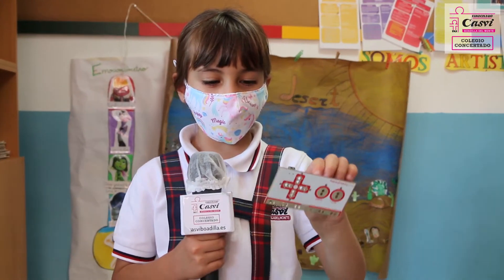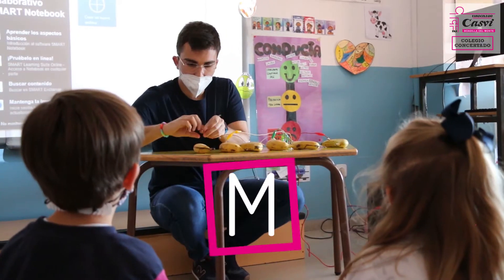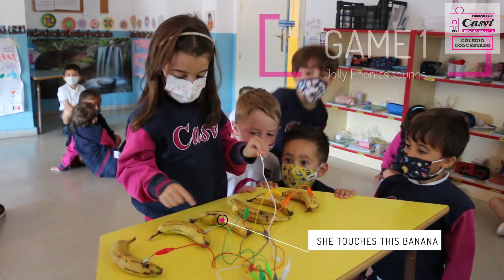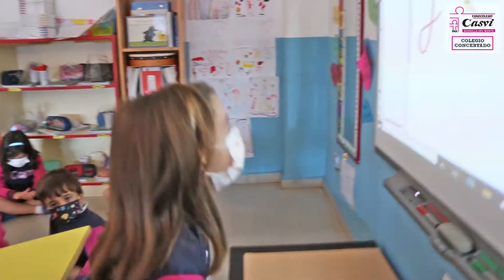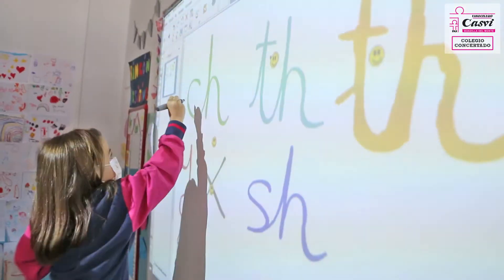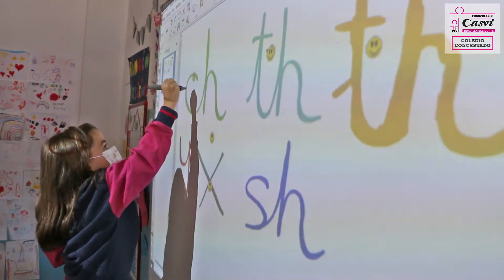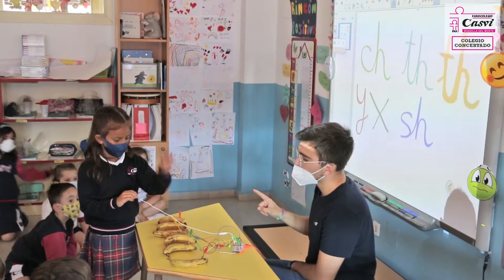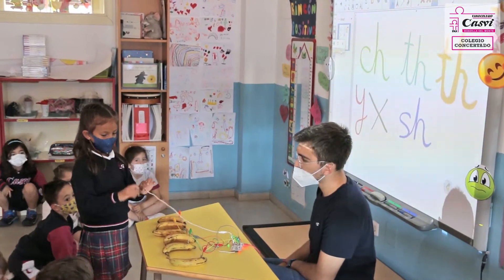We love playing with Makey Makey. You have six bananas with six different sounds. Let's touch one banana. Ch. Ok, where is Ch? Touch it. Very good. We love the sound with bananas. Ch. One. X.